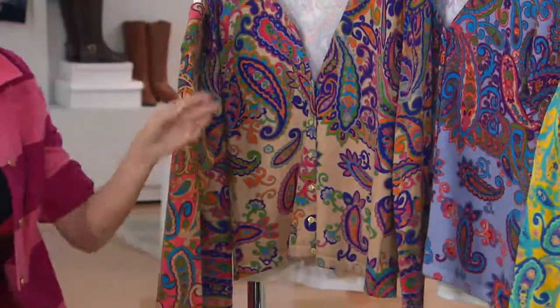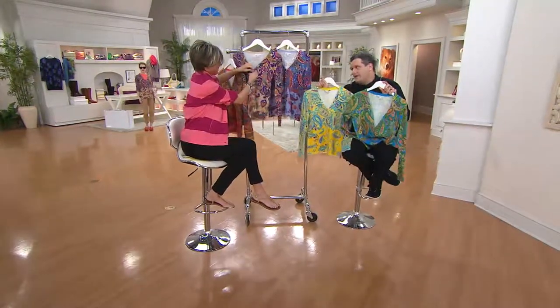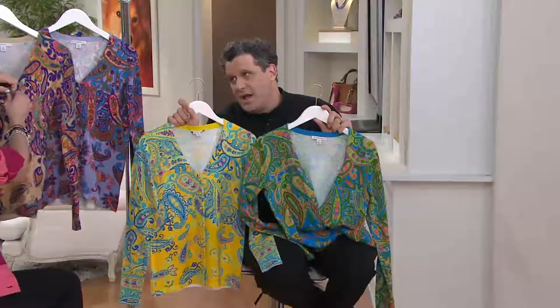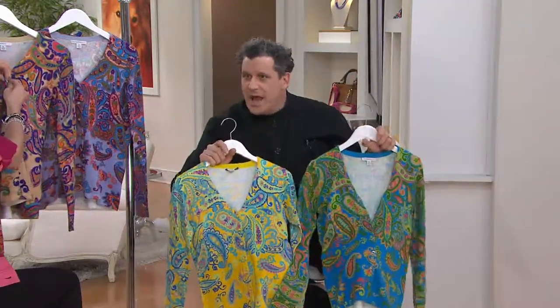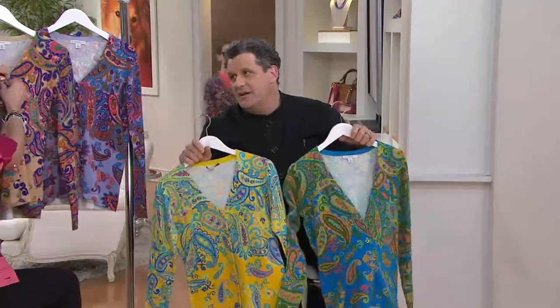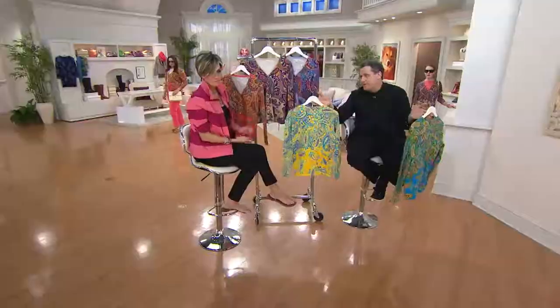I'm just going to hold them out like a display. This is so incredibly exciting for me because you know how I love my paisleys, right? I do know how much you love your paisleys. I love any opportunity to kind of reinterpret and bring them into the modern day. Very fresh. Very, very fresh.